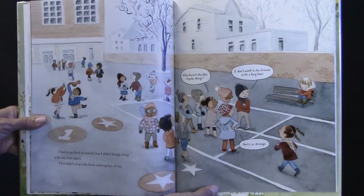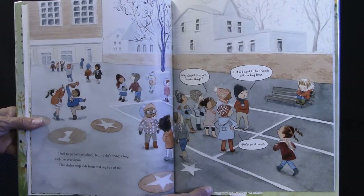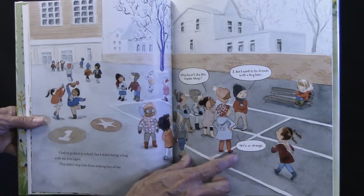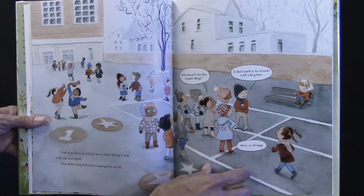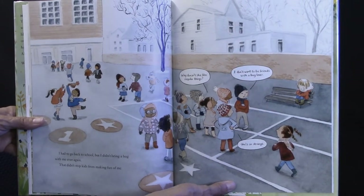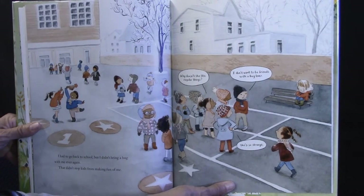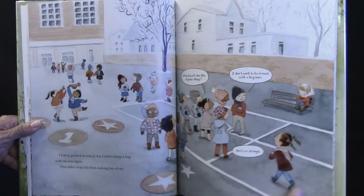I had to go back to school, but I didn't bring a bug with me ever again. That didn't stop the kids from making fun of me. 'Why doesn't she like regular things?' 'I don't want to be friends with a bug lover.' 'She's so strange.' But I think that if they took the time to get to know her and all the things she loves about bugs, they might start to like it too — and then she could learn about the things they like. They could become friends.